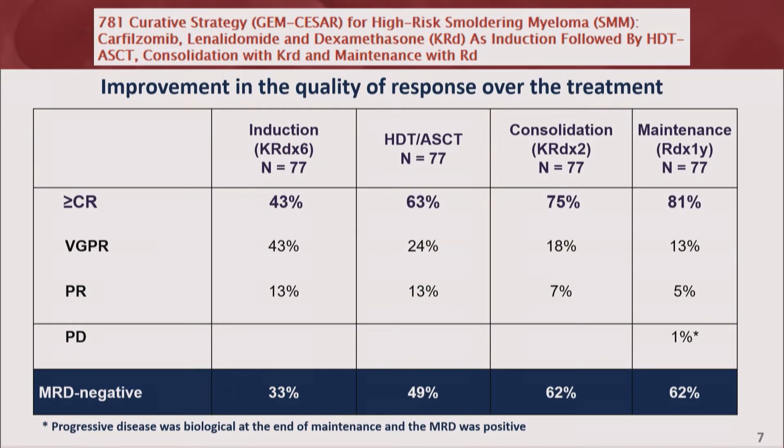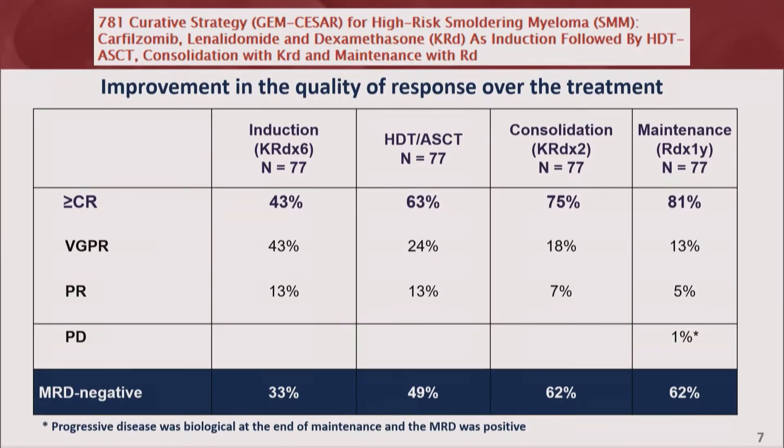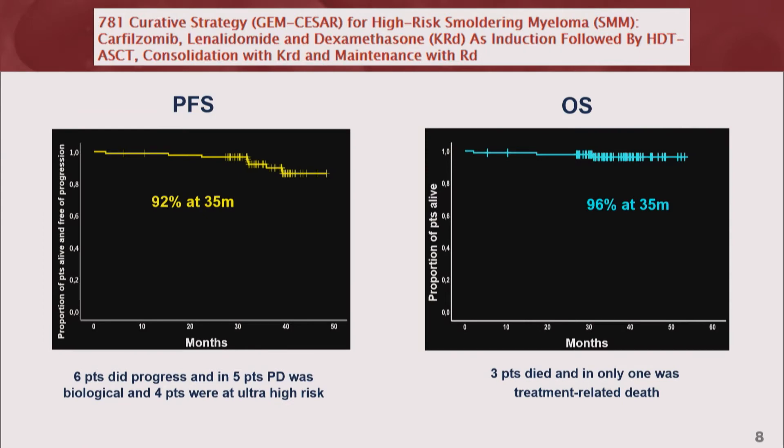Looking at the results using the CESAR trial combination of KRD, transplant, consolidation, and maintenance — Mary V. presented these data. The response is improving and the MRD negativity rate is at 62 percent. She also updated the PFS and overall survival data, which are very impressive at this time point.